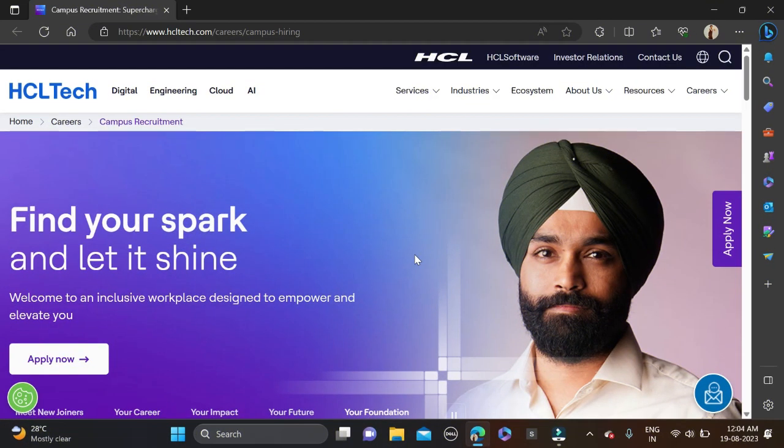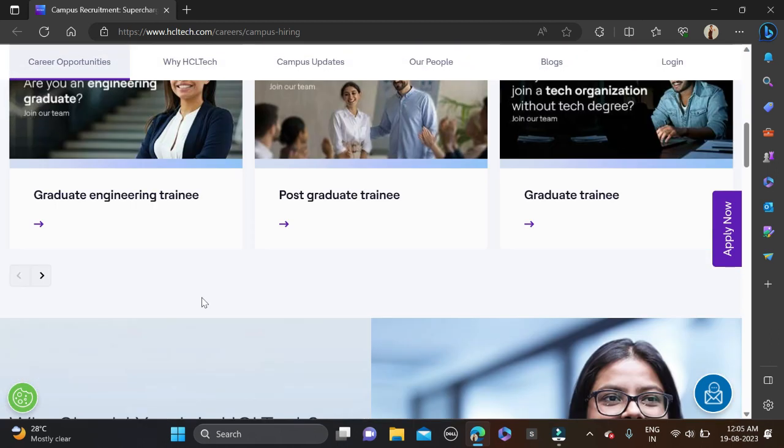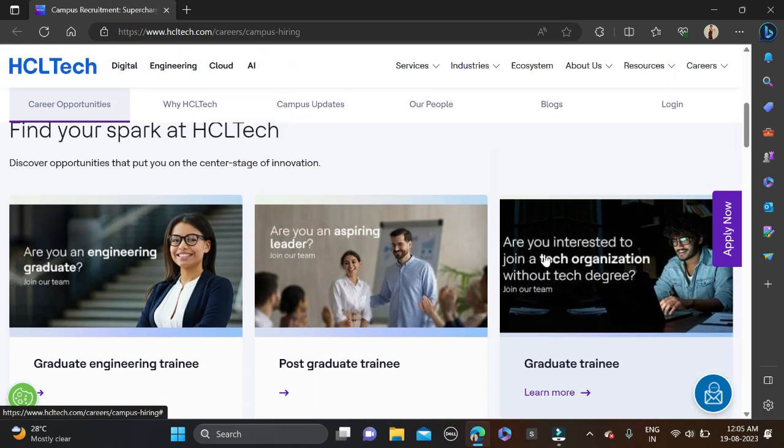Hi everyone, welcome back to a new video. In this video I will tell you about three very good opportunities coming from the same company — ASCL Tech is hiring for three different roles: Graduate Engineer Trainee, Post Graduate Trainee, and Graduate Trainee. We'll discuss the required qualifications and skills in detail.